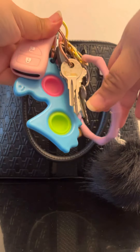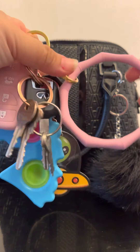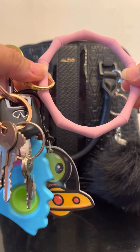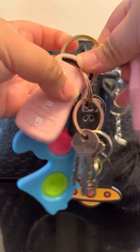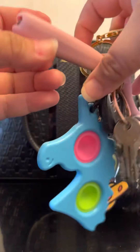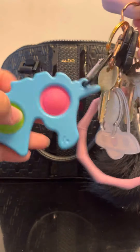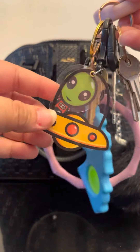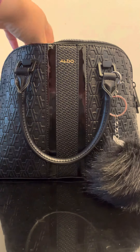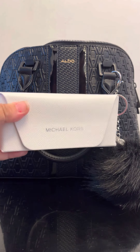The first thing is my keys — sorry for the background noise, my kids are home. This is a little holder that you put around your wrist. I got this from Five Below. This is my little alarm car key fob with a silicone case from Amazon. I have a little puppet keychain and a little alien keychain, also from Five Below, and then all of my keys.